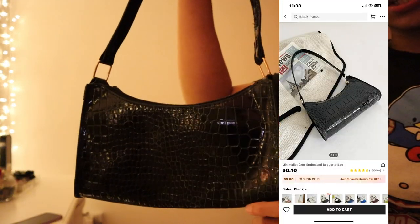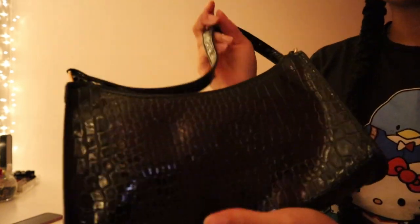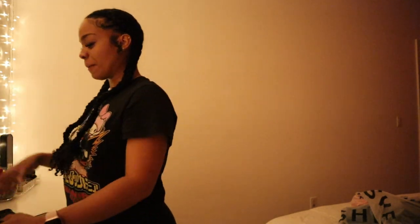So let's get right into it. First things first, I got this little purse — super cute, it's giving crocodile skin, alligator vibes. She's giving! I like it. It cost about six dollars but I ended up getting a discount, so it came up to $4.85.